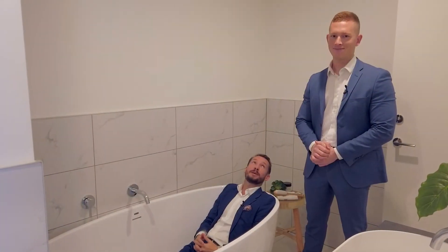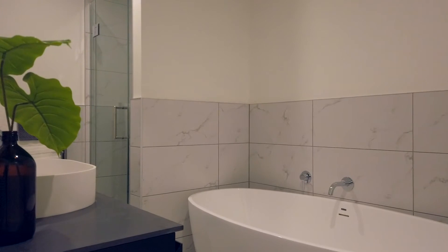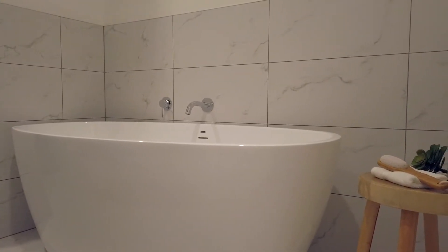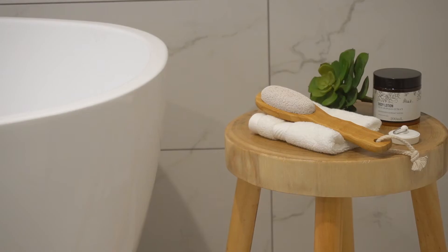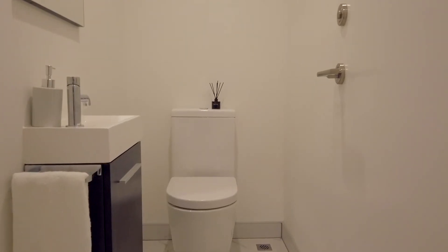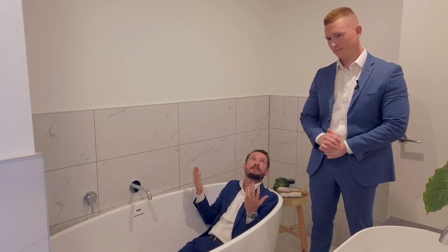Two things I love: a breakfast bar and a bloody good ensuite. As you can see, I'm trying out this tub — it's fit for a king in here. I love the splash of black and what they've done with the tiles; it's a fantastic modern ensuite. Your guests also have access to the upstairs bathroom. As well as the beautiful tiles, you've got fully underfloor heating and glass showers. They've really done it up to a nice finish.